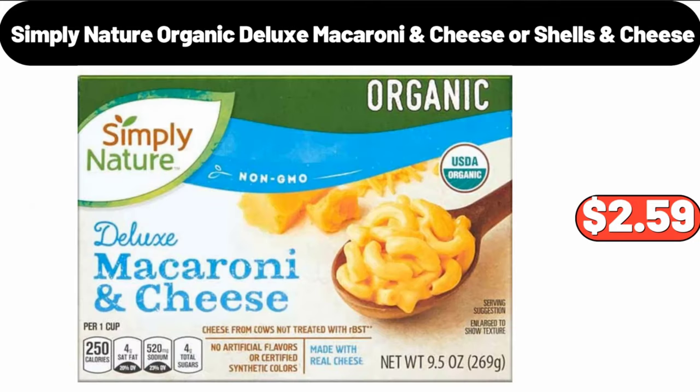Simply Nature Organic Deluxe Macaroni, Cheese or Shells and Cheese, $2.59.